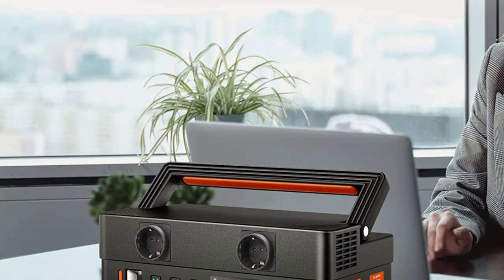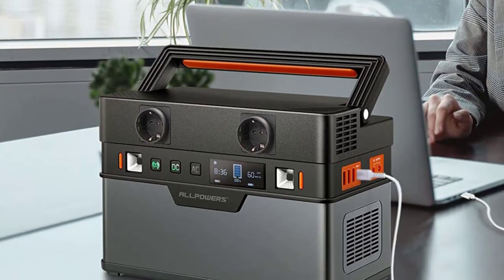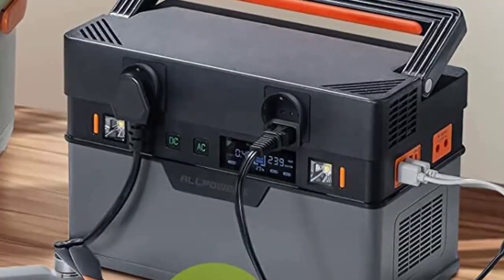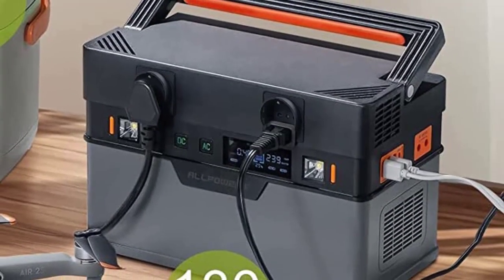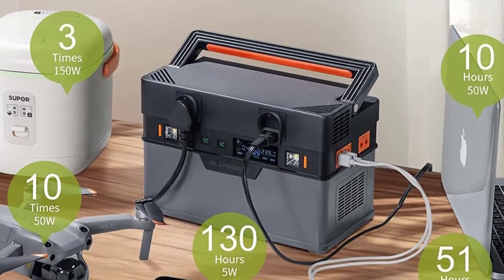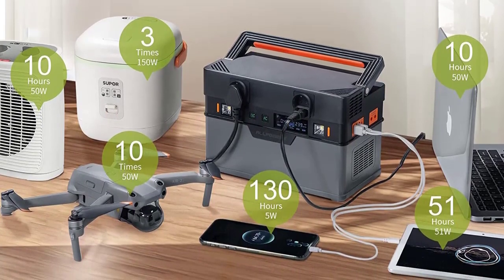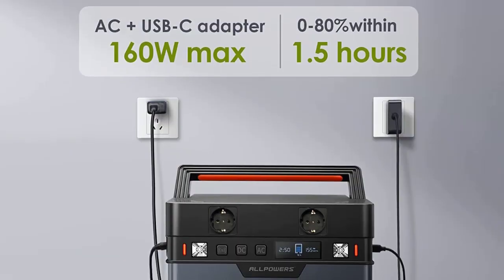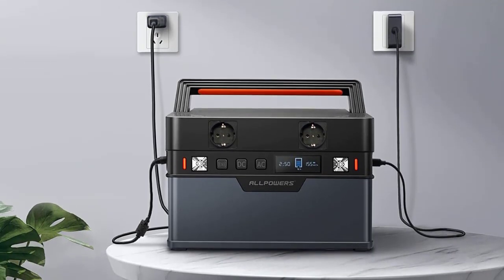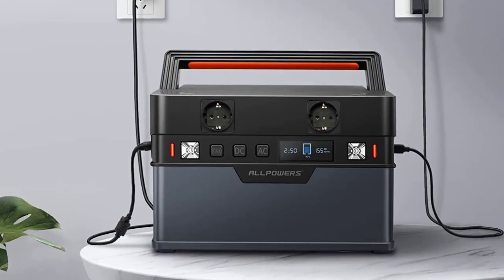Specifications: 1. Battery Capacity: 606.6Wh / 164,000mAh. 2. Rated Power: 700W, Peak Power: 1400W. 3. Output Waveform: Pure Sine Wave. 4. Size: 26.3 x 14 x 18cm (10.4 x 5.5 x 7 inches). 5. Weight: 5.3kg / 11.7 lbs.